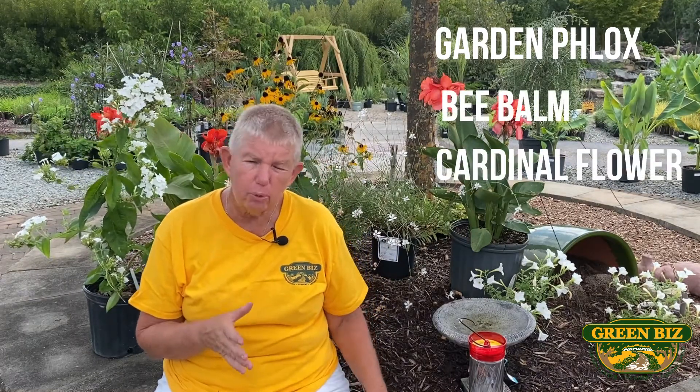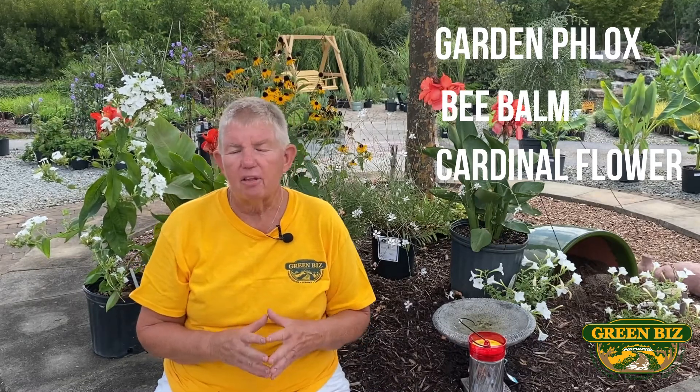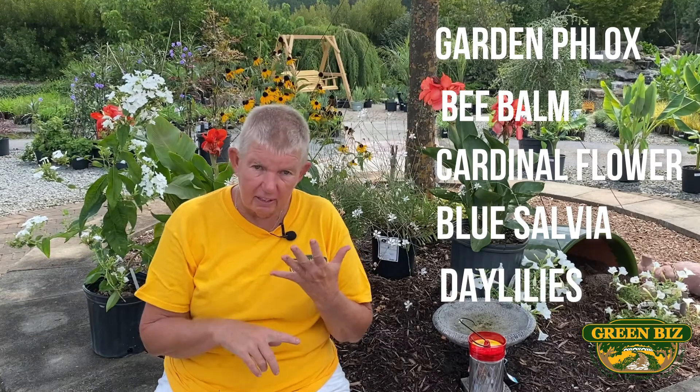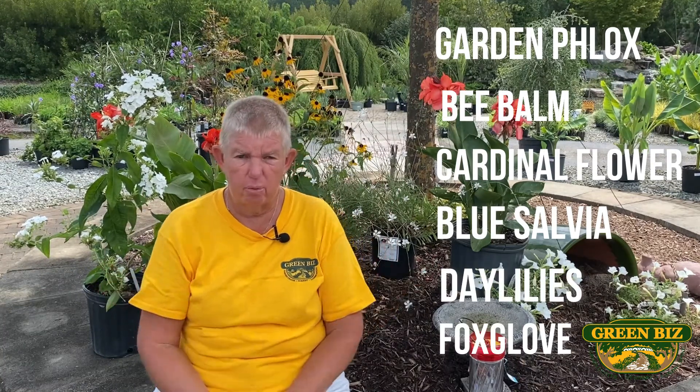What kind of flowers do hummingbirds like? At home, they come to just all kinds of flowers. Some of the flowers listed would be, for instance, garden phlox, bee balm, cardinal flower — which is also known as lobelia, it has a red flower — blue salvia, daylilies, and foxglove. There are just all kinds of flowers that they will come to.